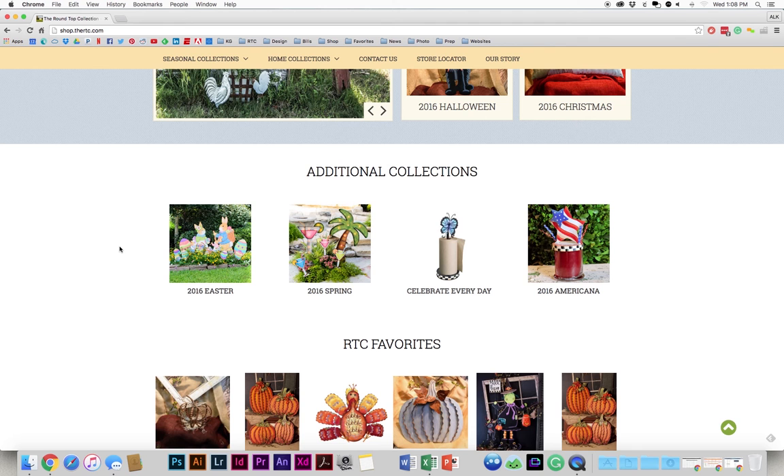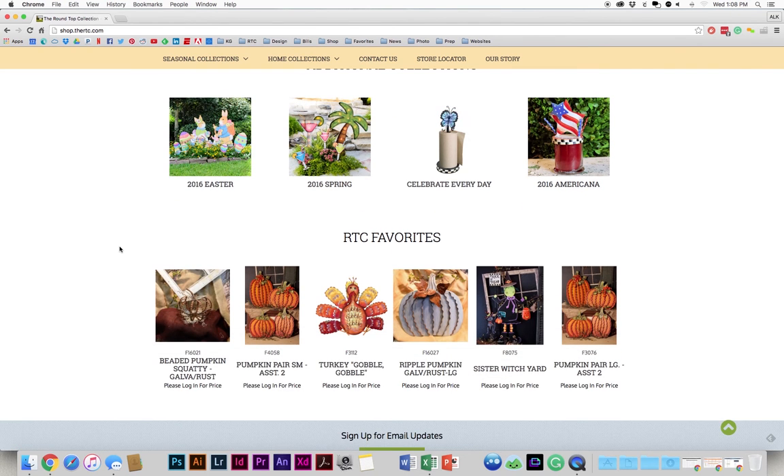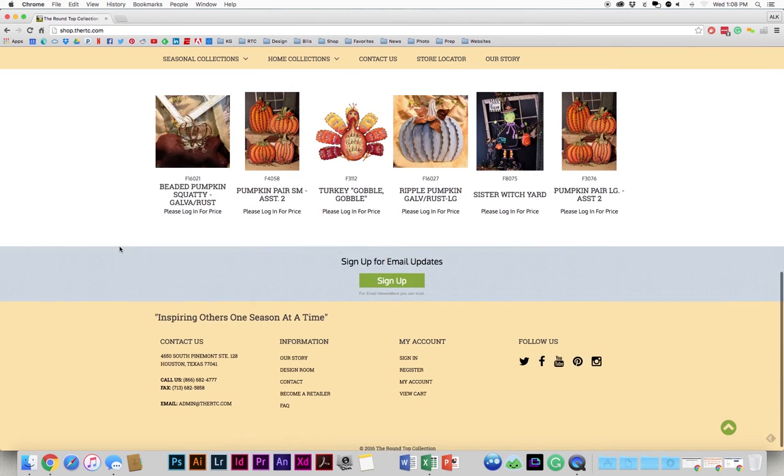And then further down, you'll see additional collections that are just collections we'd like to feature and bring to your attention. And then you'll see the RTC favorites. These are just items that are hot sellers right now that we think would be great in your store.